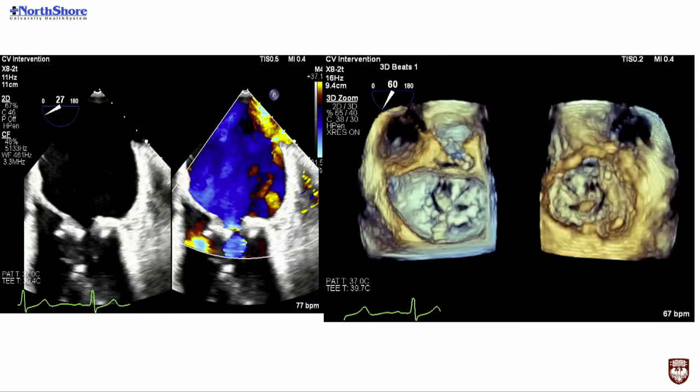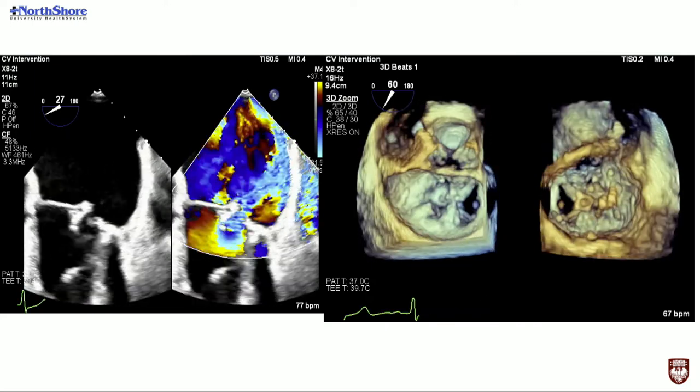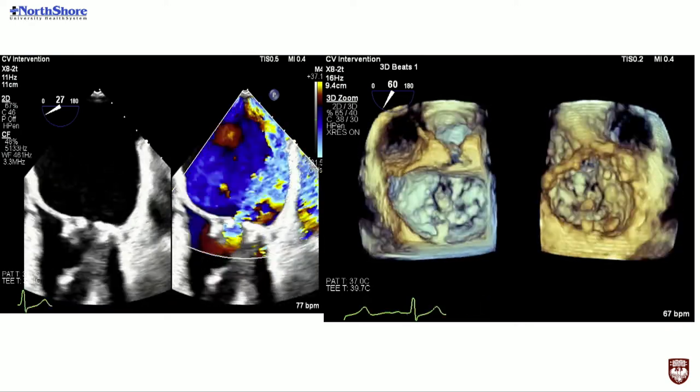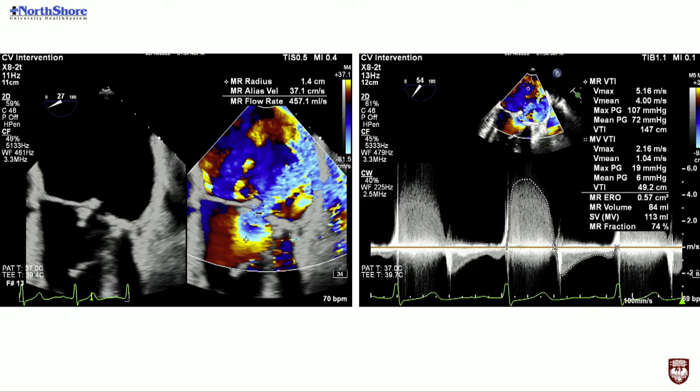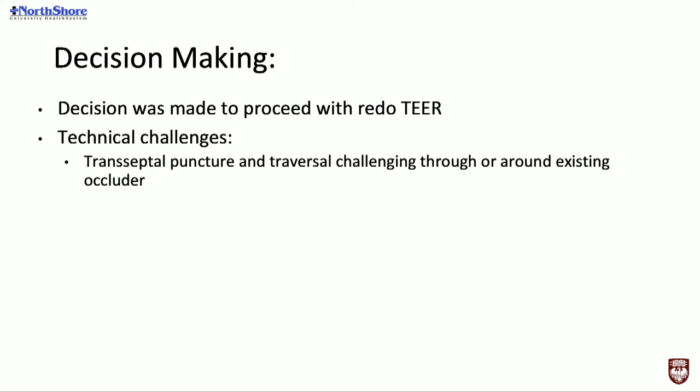The patient had a mean mitral gradient of approximately 5 at a heart rate of 71, with no color flow and a well-opposed 25-millimeter Gore device. The 3D mitral valve area by planimetry was approximately 4.91 cm² as a double-orifice valve from the prior TEER, and the height from the top of the device was approximately 4.5 centimeters. The patient was adamantly refusing open heart surgery, so after a heart team discussion the decision was made to proceed with a redo TEER. The key technical challenge was whether to perform the transseptal puncture through or around the existing occluder.